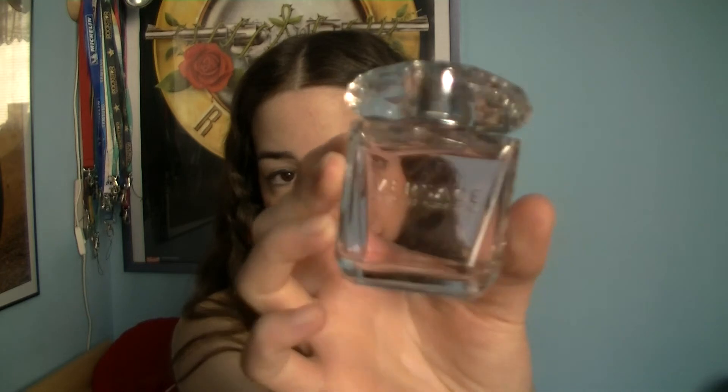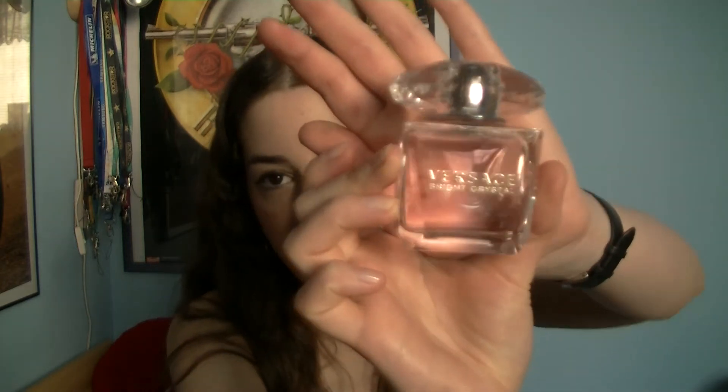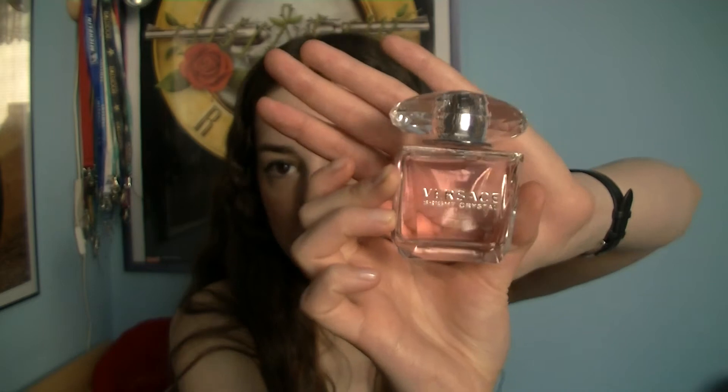As far as perfumes are concerned, I used up two bottles lately and you'll have a chance to see them in an empties video coming soon to my channel. But the most springy perfume is Versace Bright Crystal — it's still a full bottle, but you'll see the empty one in the empties video. It smells very elegant and fresh, and it's a very good spring scent.